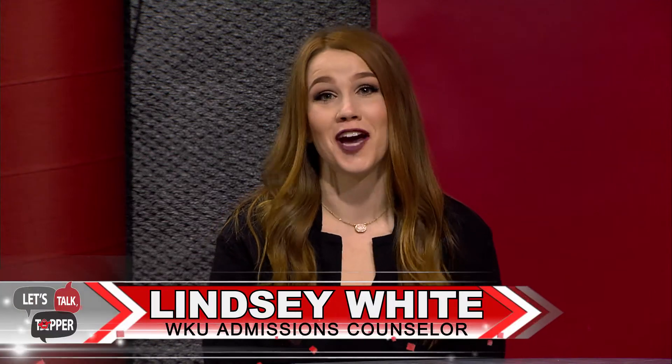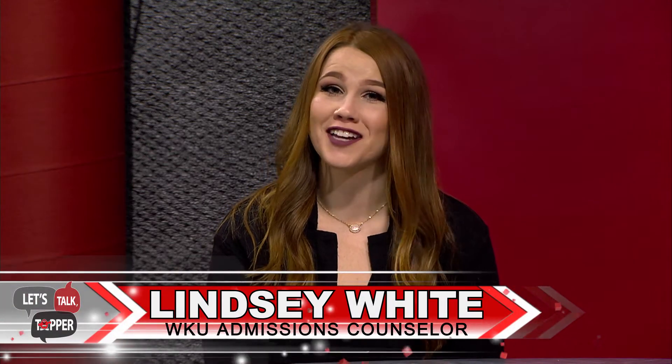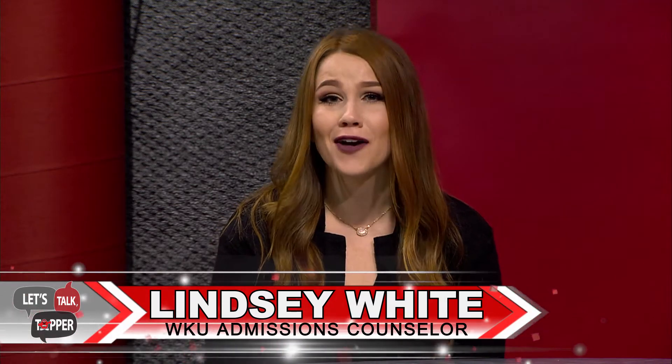Hello and welcome to Let's Talk Topper, where we discuss important topics for incoming students. Parking, transportation, and the town that you live in are all points of interest for new students. Stay tuned as we talk about bringing your car to campus, other methods of travel, and things to do in and around Bowling Green.